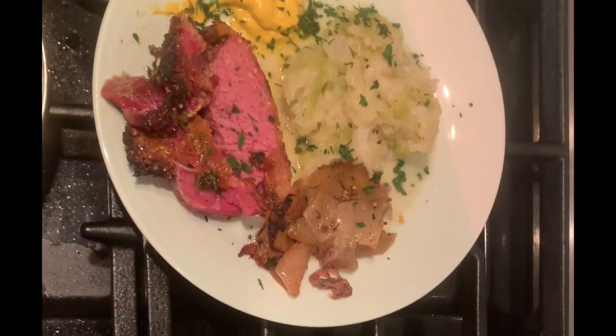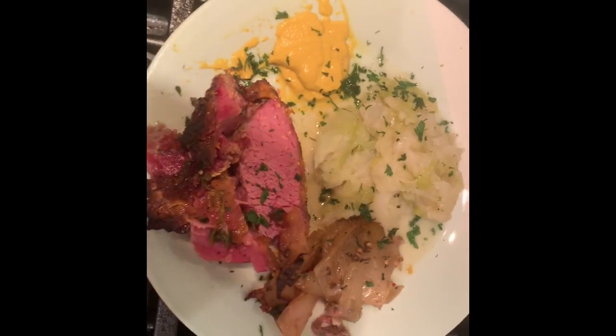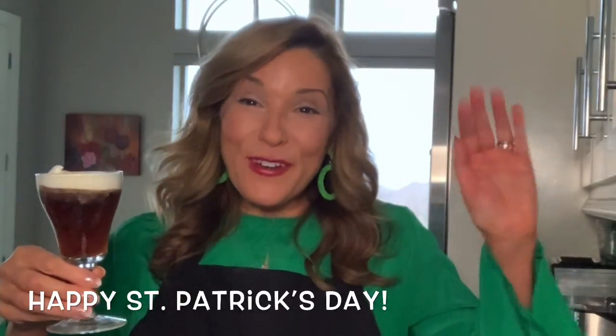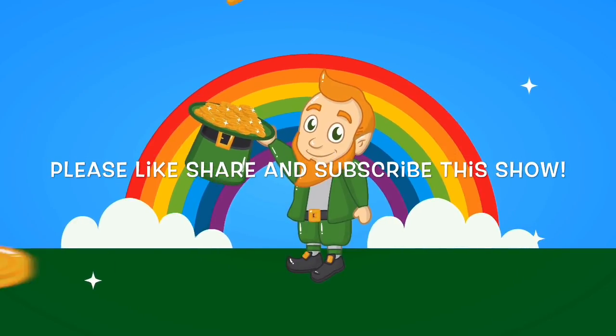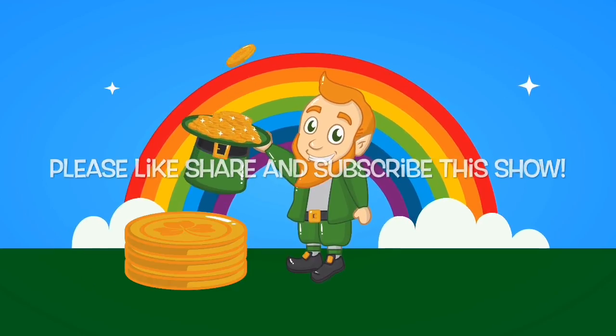Here we are ready to eat our corned beef and cabbage Irish dinner. Doesn't that look delicious? Happy St. Patrick's Day. Thanks, Mom, for your help. Cheers. May the luck of the Irish find you, and happy St. Patrick's Day.